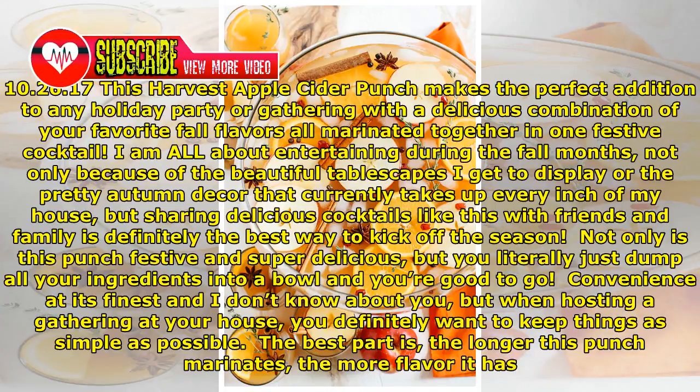Not only is this punch festive and super delicious, but you literally just dump all your ingredients into a bowl and you're good to go. Convenience at its finest, and when hosting a gathering at your house, you definitely want to keep things as simple as possible.